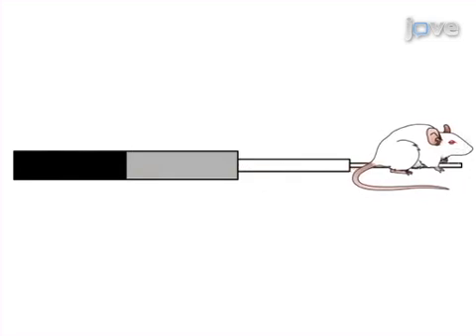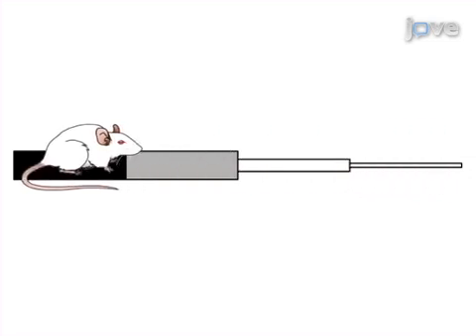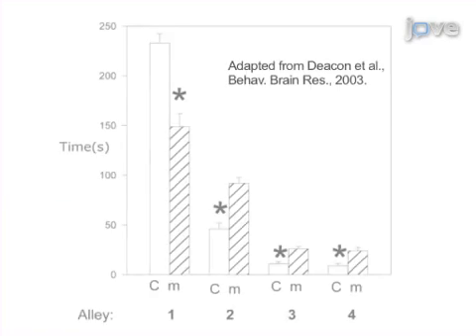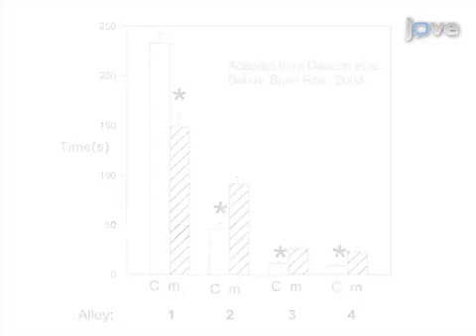The anxiogenic nature of the alleys increases as the animal moves towards the narrow open end. Results are obtained that demonstrate changes in anxiety-like behavior after genetic or pharmacological intervention. The main advantage of the successive alleys technique, unlike existing methods like the elevated plus maze, is that there is no central area where the nature of the exploratory behavior is rather ambiguous.